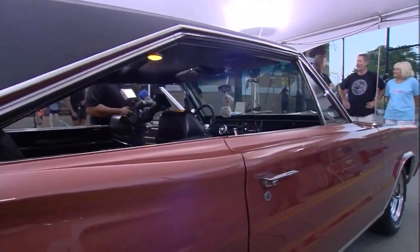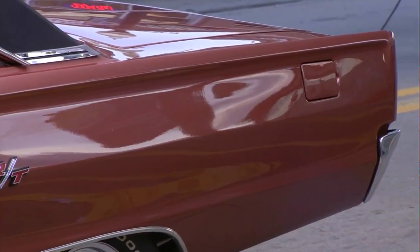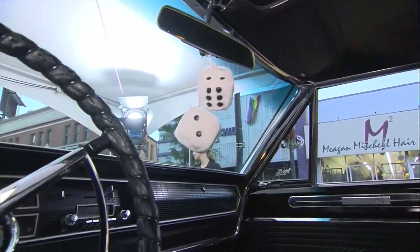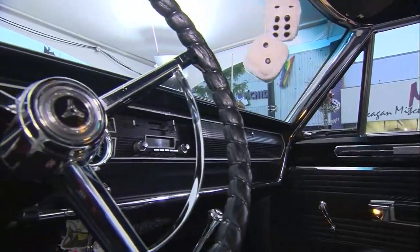And everybody said, oh wow, this is the next thing — cars are going to be jet-powered like airplanes. Well, that didn't happen, and apparently this is one of only two non-turbine cars that were painted in turbine bronze. So it's rare and valuable just from a color and trim standpoint.